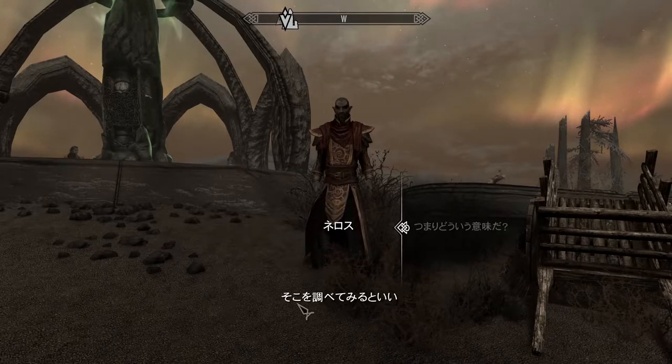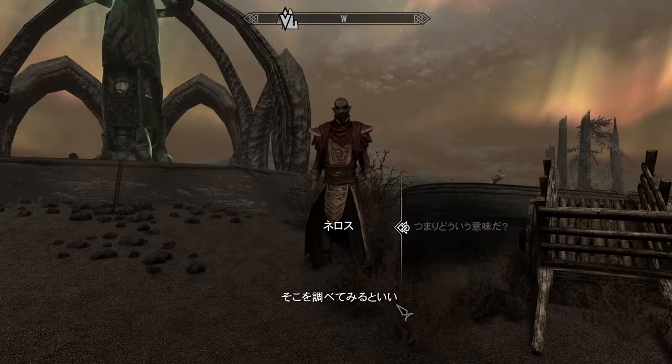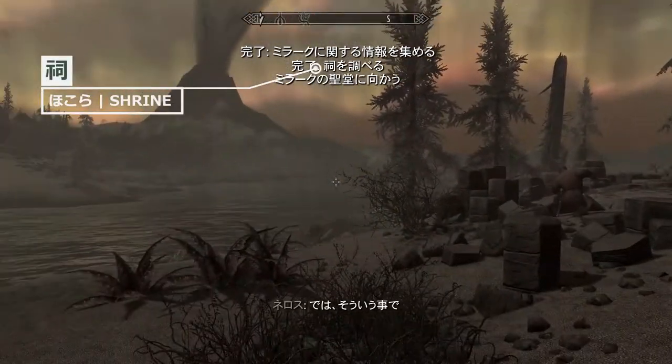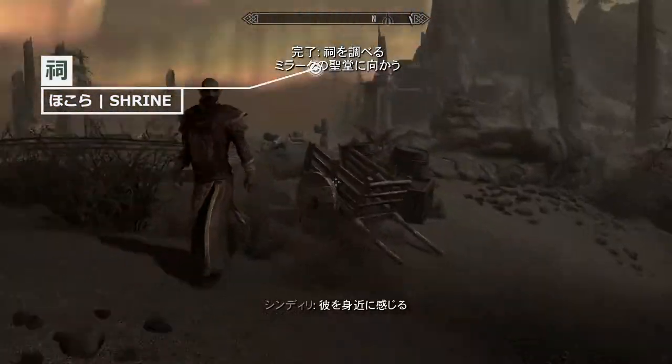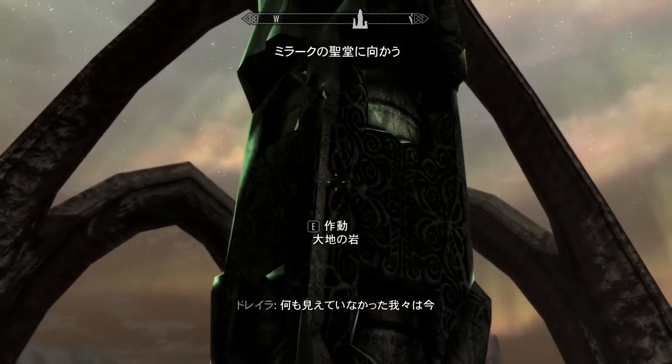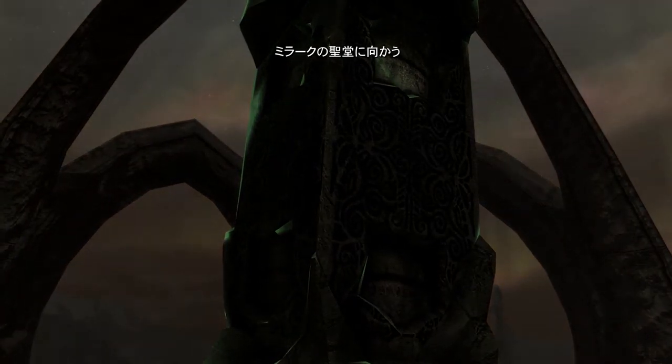There is no furigana anywhere in the game, and I have seen a fair share of some more obscure kanji. Also, there are lots of place names, monster names, and mythical lore, which makes up a section of the game's dialogue and content, but the remaining 90 to 95% is pretty common everyday Japanese.